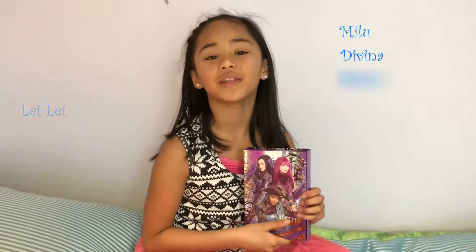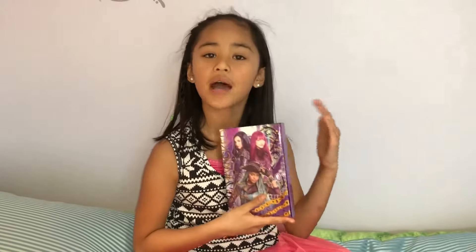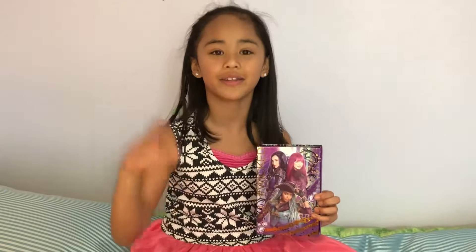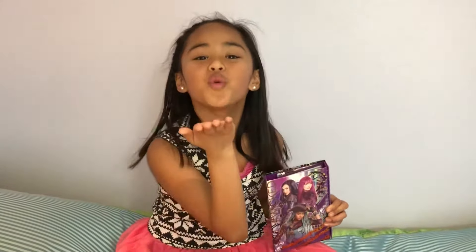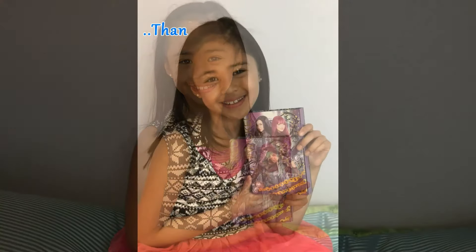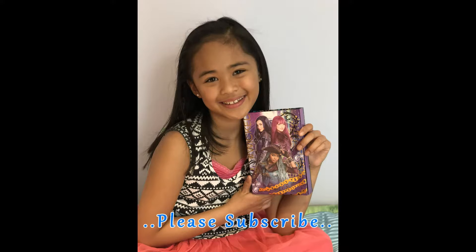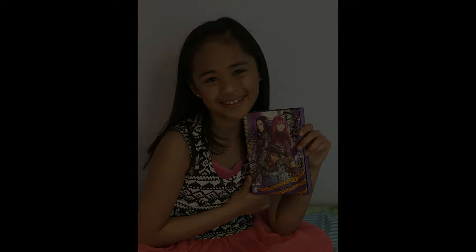Thank you for watching. If you like this video, please give me a thumbs up. If you have any suggestions, challenges, or comments, please comment down below. And if you haven't yet, please subscribe to my channel and turn on the notification bell as well. Thank you very much again. Bye, and see you next time!